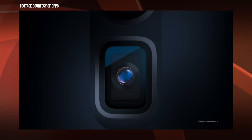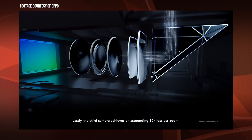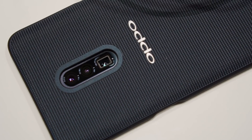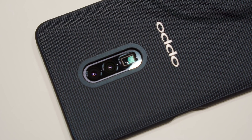Their next flagship will feature the 10x optical zoom. The internals are very similar to the 5x optical zoom — it's a prism arrangement where they use several different lenses stacked together to deliver 10x optical zoom. The big difference here is that instead of just two cameras, they're using three. The way Oppo integrated the three cameras gives you coverage from 16mm to 160mm.